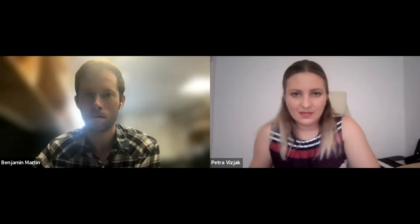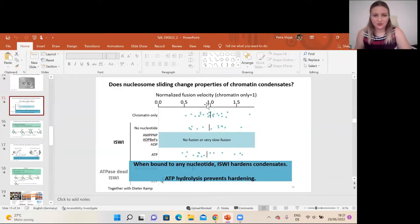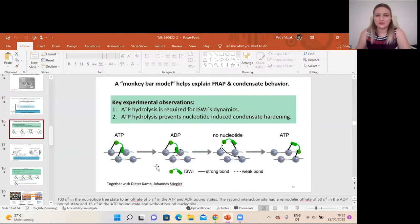For the condensate hardening that you see with ISWI and ADP or other analogs, have you looked at what concentration of ISWI is needed for this, and whether there's some ratio of ISWI to nucleosomes that needs to be reached? The experiment has to be done at really low ISWI concentration — ISWI has to be substoichiometric to nucleosomes, as it would be in the nucleus. In this particular example it's one ISWI per 10 nucleosomes. Otherwise, you can titrate ISWI and at some point fusion will really stop because ISWI would cross-link the chromatin, as you can also see in the model.